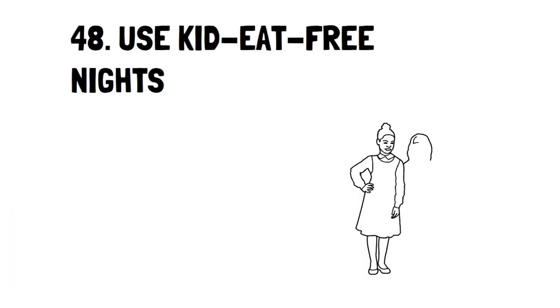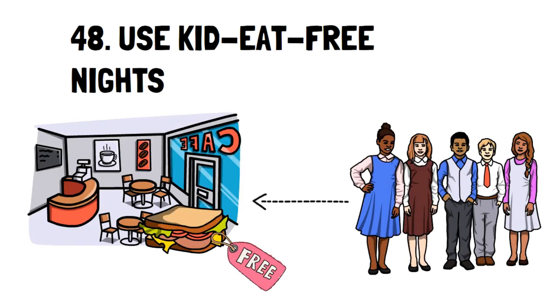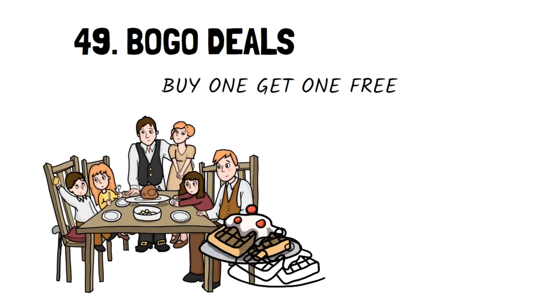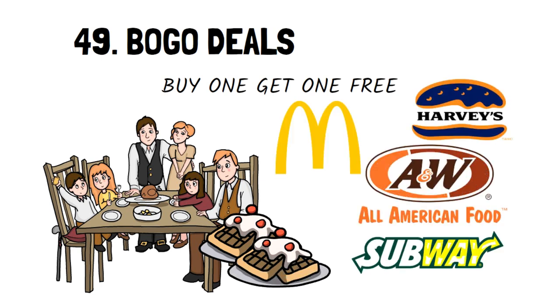Number 48: Use Kids Eat Free Nights. If eating out is more convenient for your current lifestyle, then aim to eat during times when kids eat free to reduce your bill. Number 49: BOGO Deals. Buy one, get one free is a wonderful deal when it comes to food. If you and your family are going to eat out, then take advantage of these deals from places like A&W, McDonald's, Harvey's, and Subway.